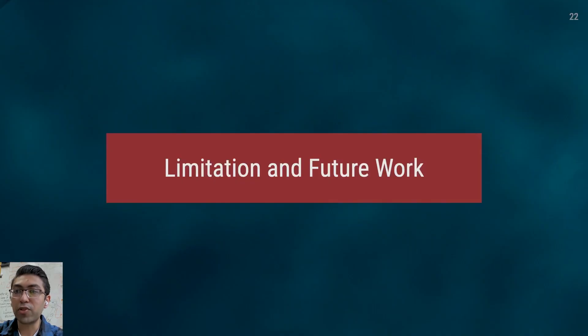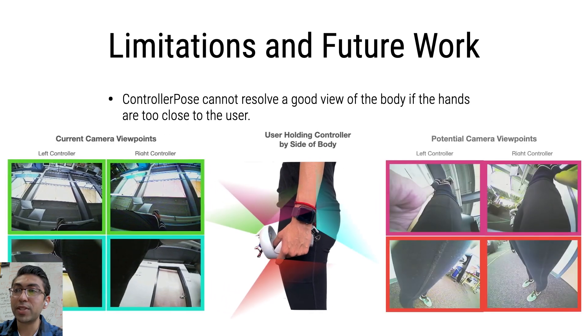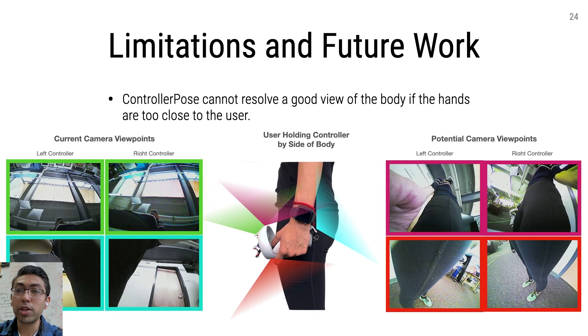While we believe controller pose offers a new and practical way to digitize the body, especially the lower body, it nonetheless has pros and cons like any other technical approach. Controller pose cannot resolve a good view of the body if the hands are too close to the user, and certainly if the arms are resting by the side of the body. In these cases, it is impossible to get a full view of the body with our current camera placement. However, if an additional camera was added to capture the legs, it seems possible to estimate body pose even from these disadvantaged views.